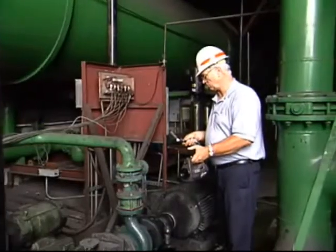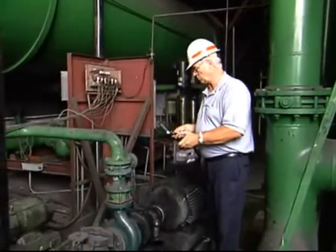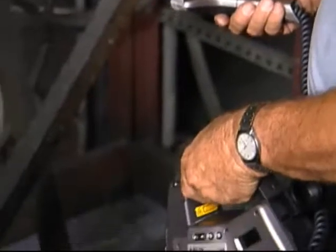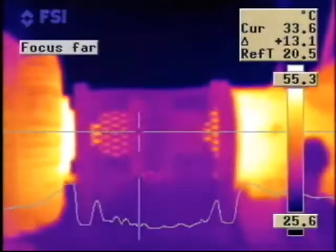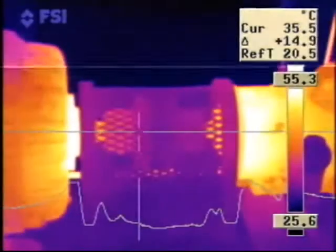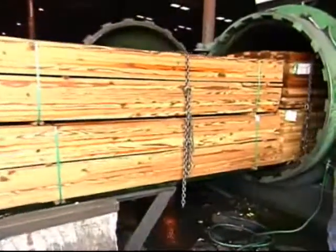One of the things that we wanted to address very early on with our thermography program was our key accounts. I offered the service to them to look at all their machinery — all their moving machinery and all their electrical equipment. When we discover, for instance, a motor in their factory that's overheating and could shut down their production line, they are incredibly grateful that we are there and offering the service.